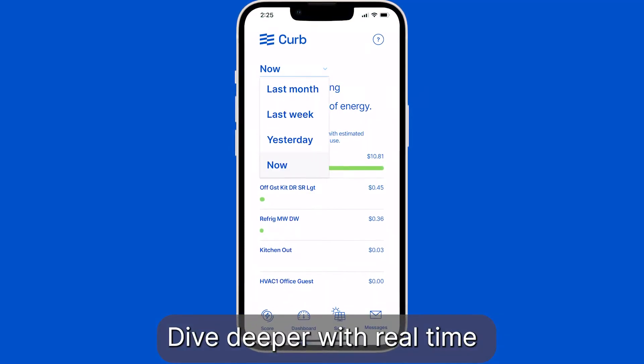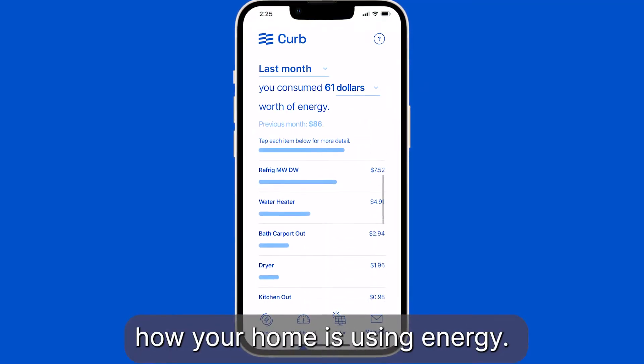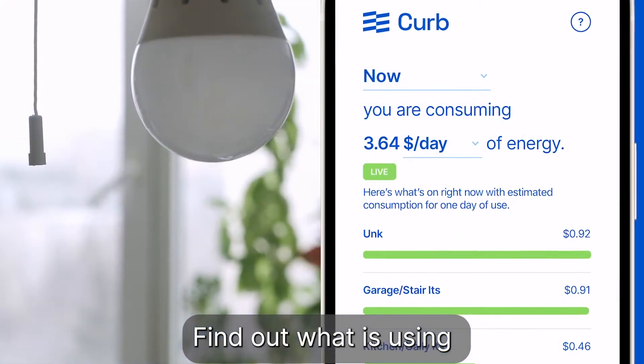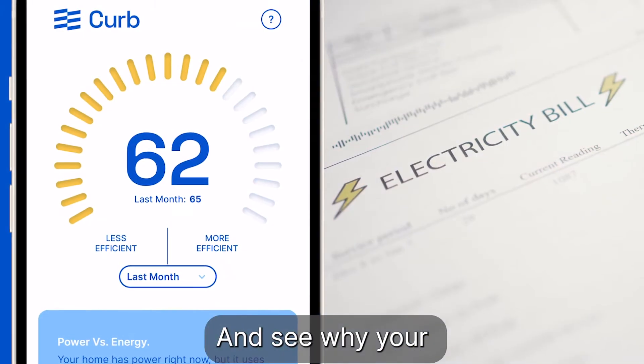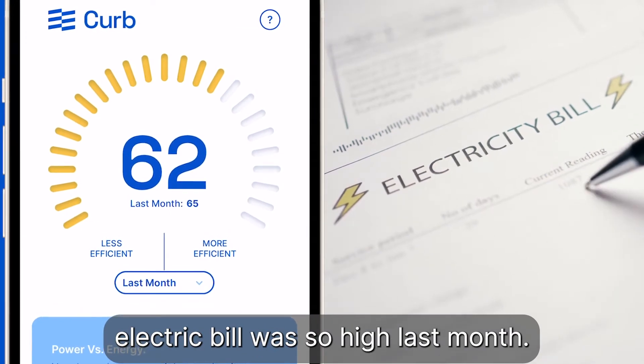Dive deeper with real-time and historical data on how your home is using energy. Find out what is using electricity in your house right now and see why your electric bill was so high last month.